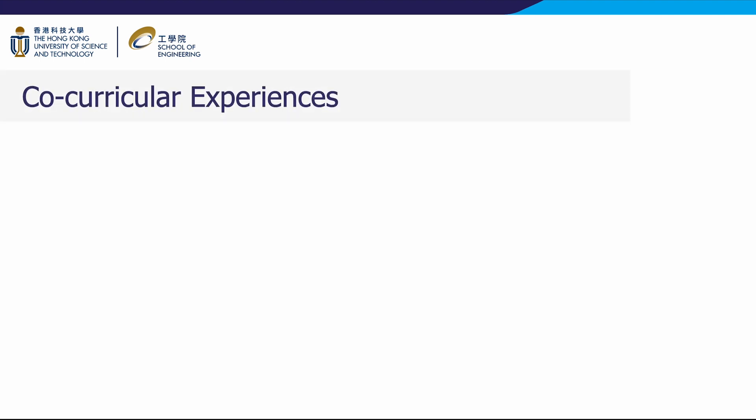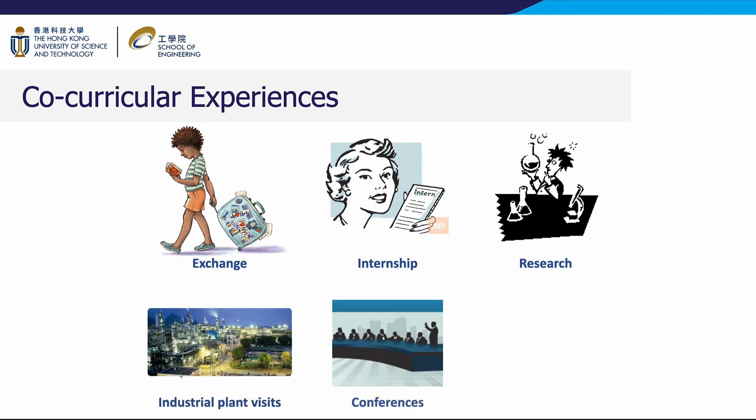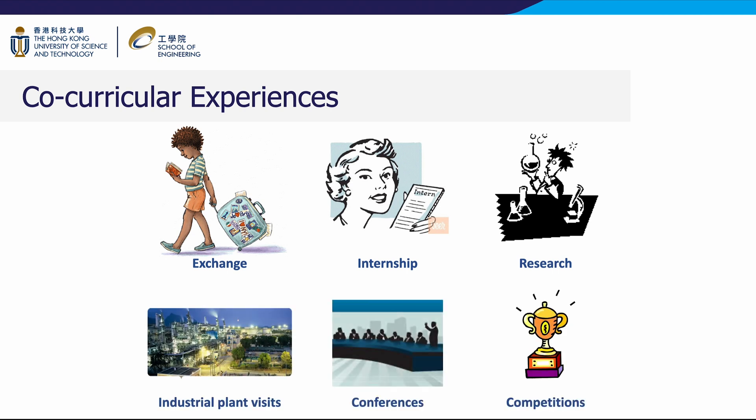Beyond academic excellence, CBE students are encouraged to pursue all-round development through a range of co-curricular opportunities. Our students are supported in joining exchange programs to broaden their perspectives. They also undertake industry internships, engage in cutting-edge research, and participate in industrial site visits, conferences, and prestigious competitions, deepening their technical knowledge and honing professional abilities. By integrating these diverse co-curricular elements, the CBE department nurtures graduates who are adaptable, globally minded, and possess real-world skills.